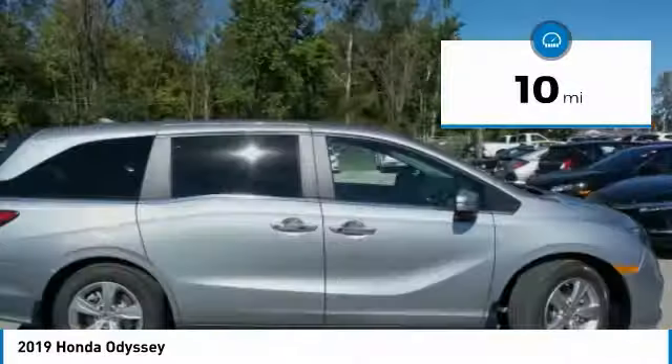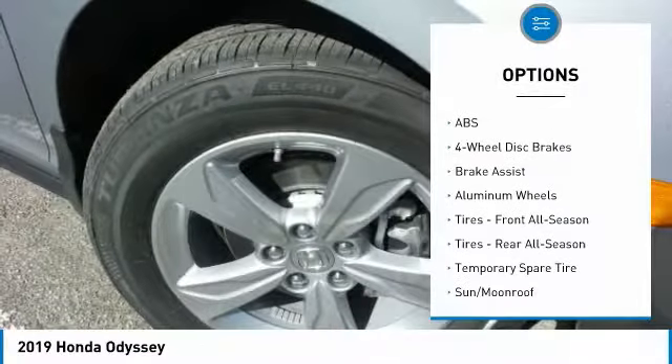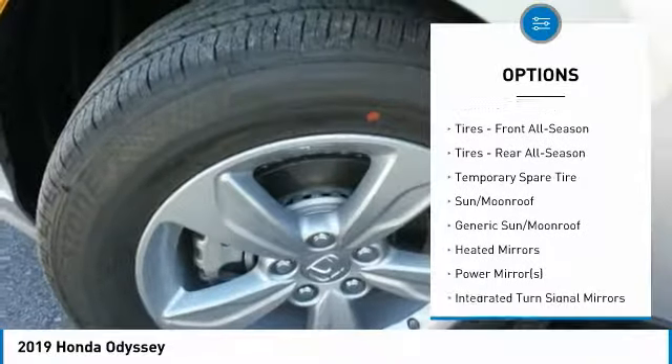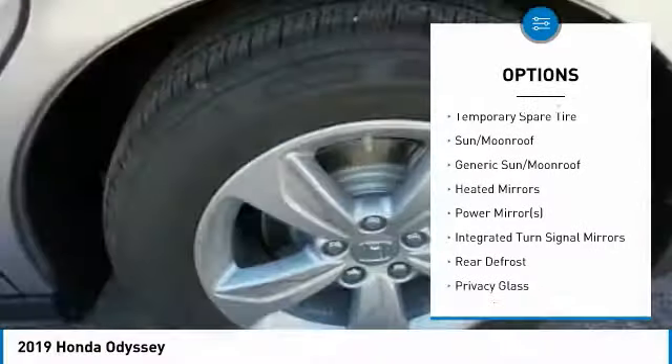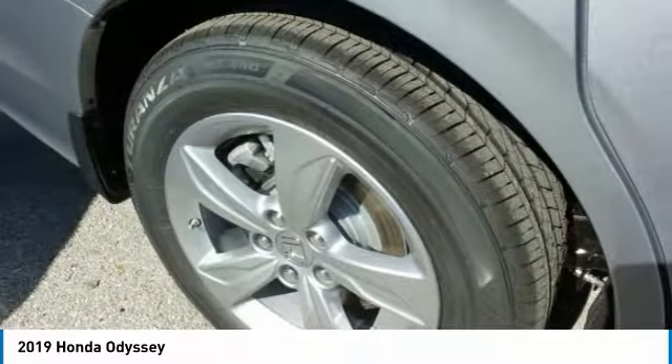Here are some of this vehicle's great options: power passenger seat, anti-lock braking system, power lift gate, steering wheel audio controls, Bluetooth, power steering, adjustable steering wheel, four-wheel disc brakes, hard disc drive media storage, and aluminum wheels.